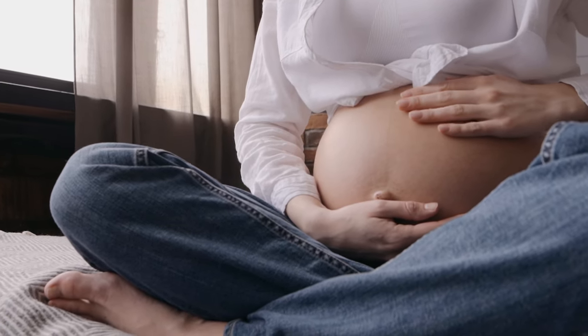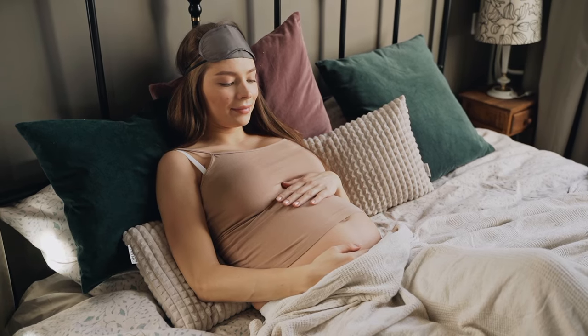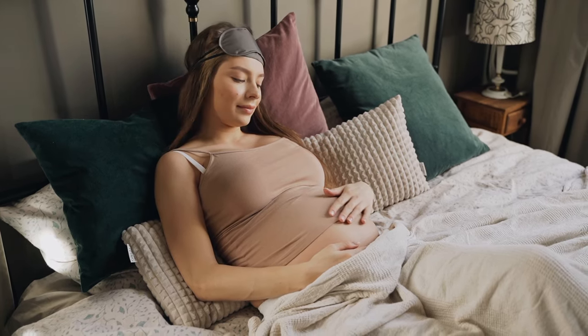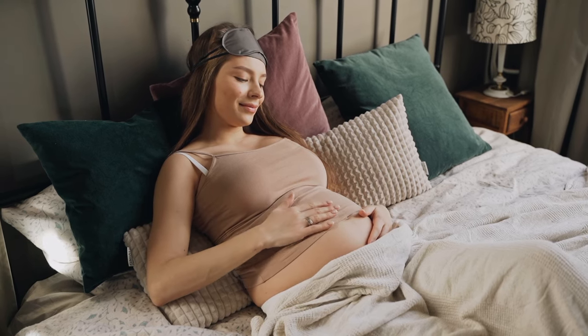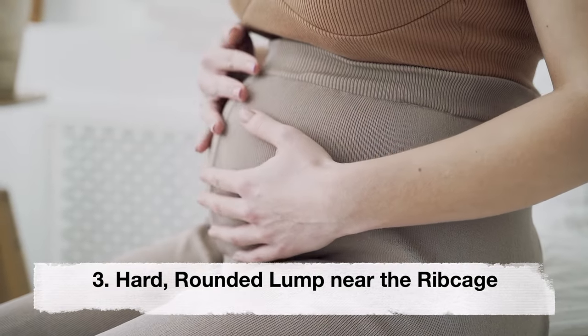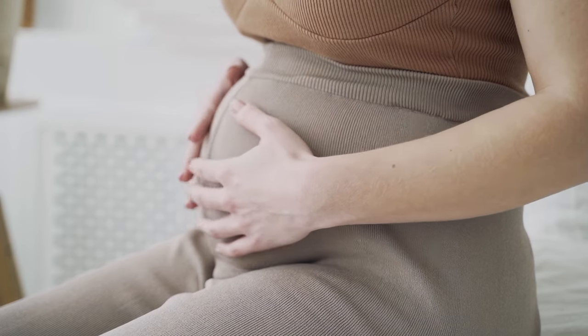Second: upper abdominal pressure. Breech presentation can cause increased pressure in the upper abdominal area, leading to discomfort and a feeling of fullness under the rib cage. This is due to the baby's head being situated higher in the uterus.